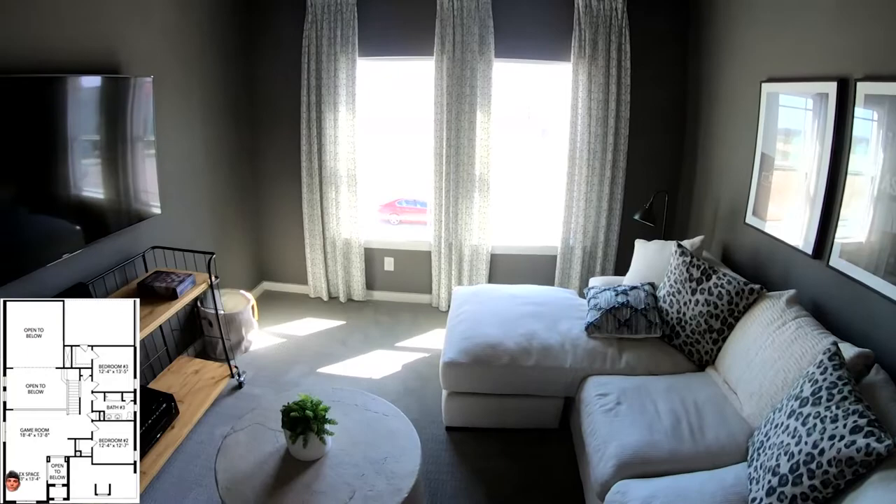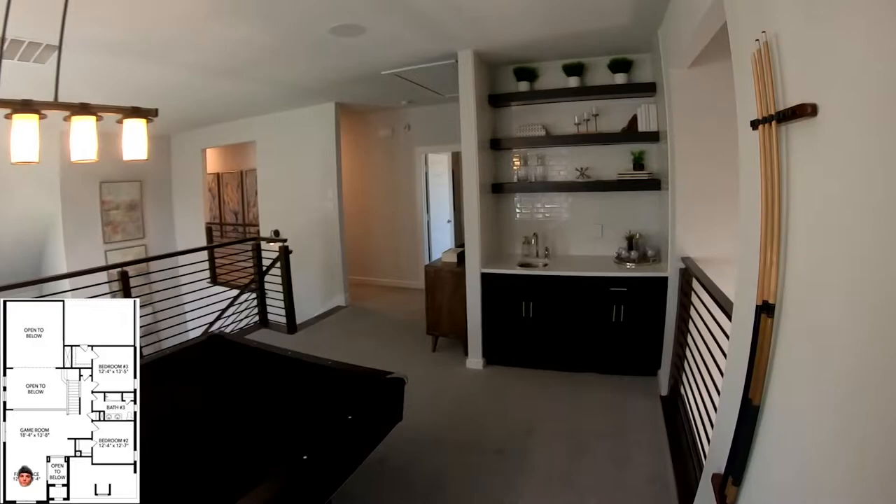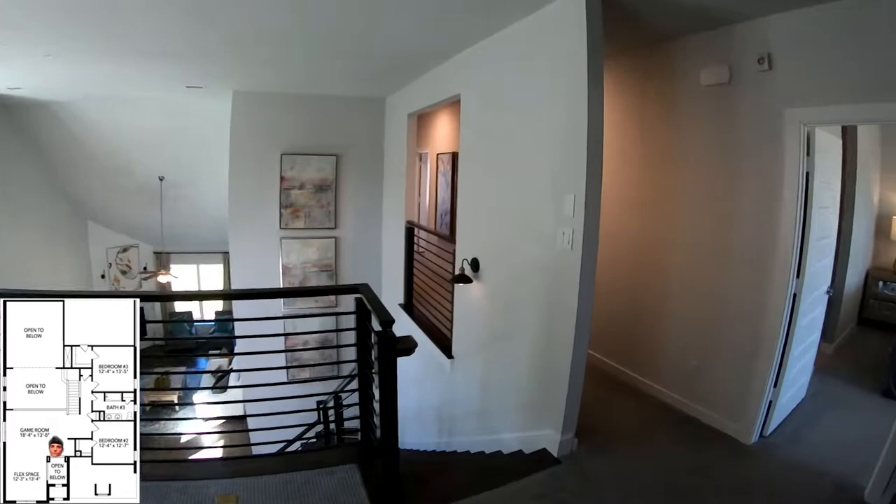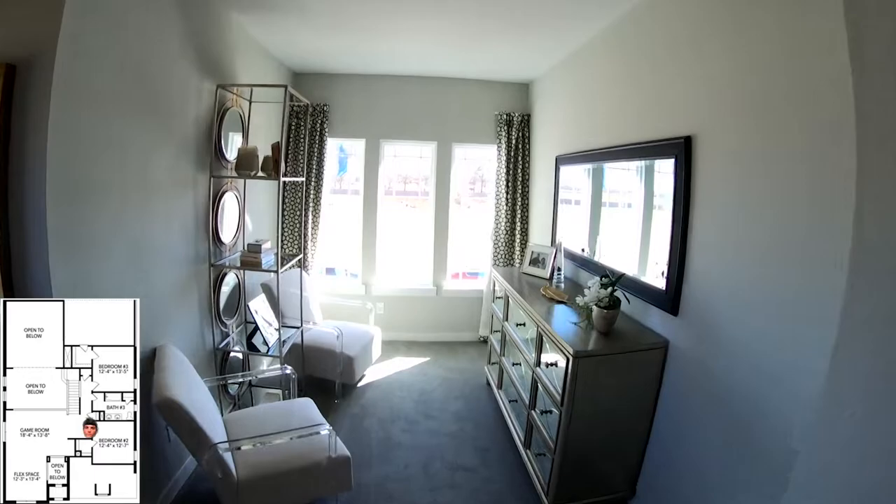This is the flex space — you could turn this into a media room with the sliding barn doors they have set up. And here's the overlook to the foyer entrance area. You can also get this little bar nook option, which is good if you don't want to run downstairs to the kitchen to grab stuff — you can grab things pretty easily up there.